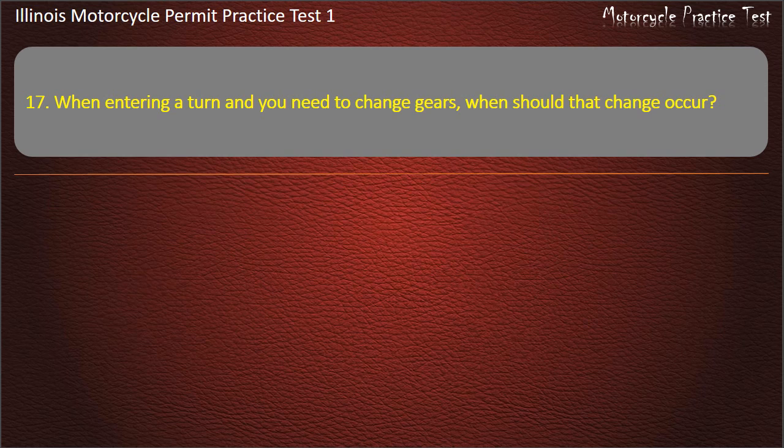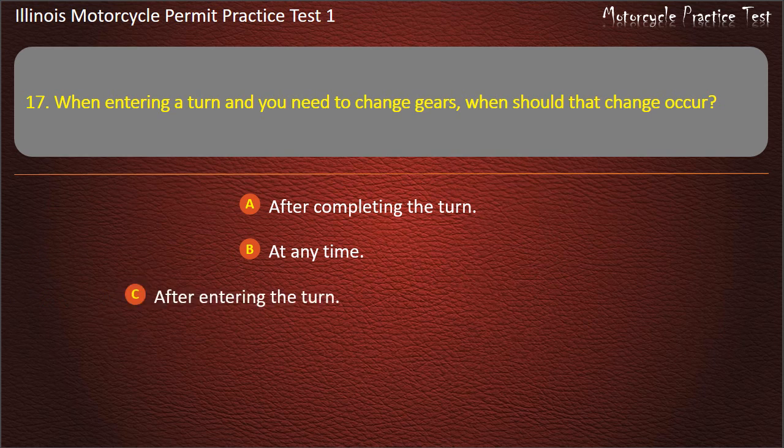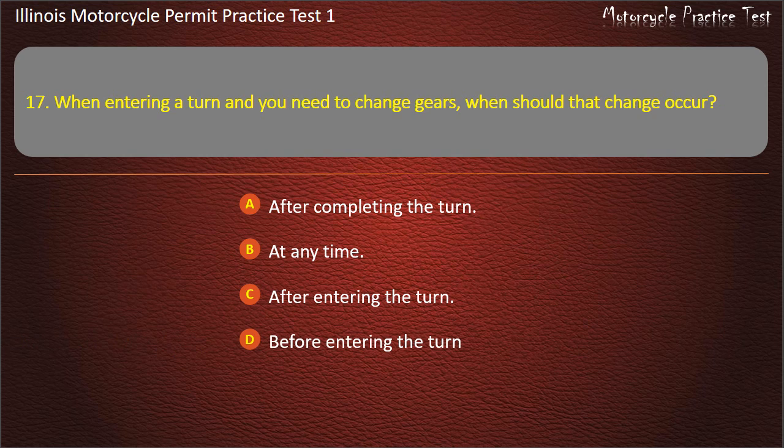Question 17. When entering a turn and you need to change gears, when should that change occur? After completing the turn; At any time; After entering the turn; Before entering the turn. Answer: Before entering the turn.